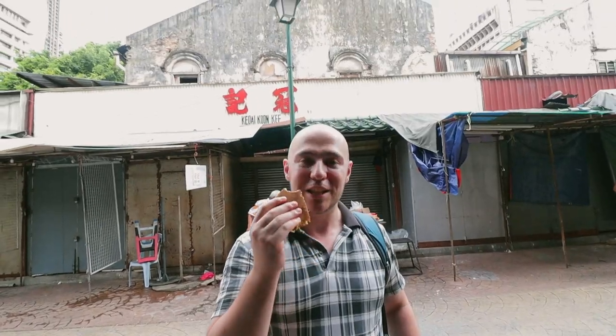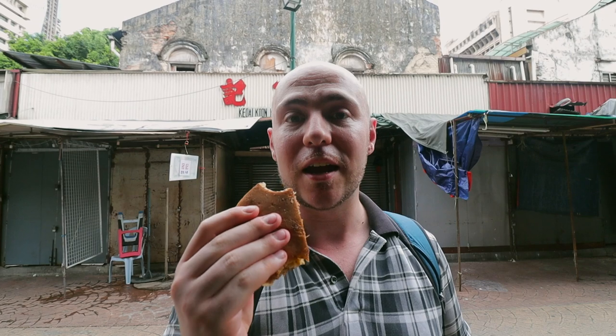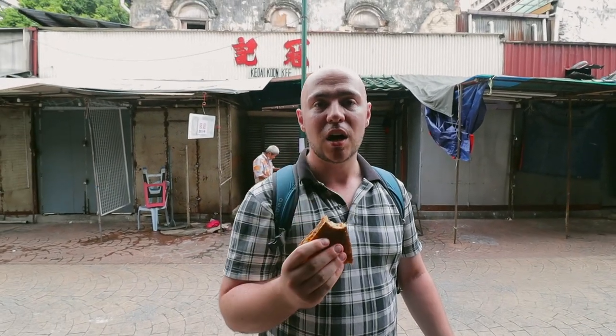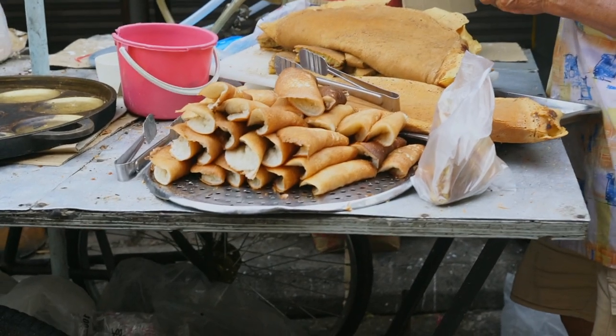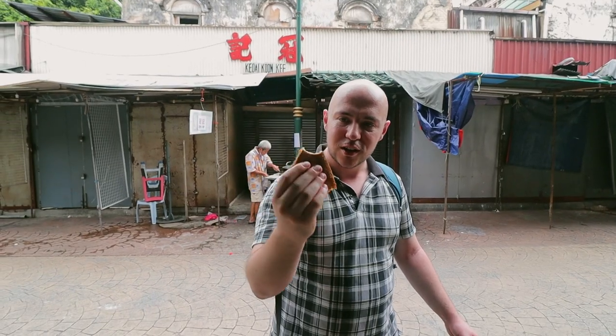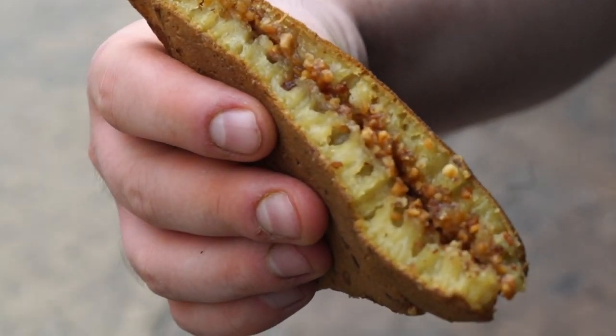So if you saw our Malaysian food in New York City video, we'll put a card up here for that. We tried apam balik at a spot called Les Makan in Chinatown. It's a different style of apam balik than this one — that one's more of the thinner, crisper style. This is more of a spongier style. This one looks really nice. It has a cool looking texture on the sides here. Let's take a bite.